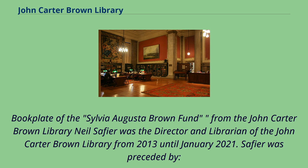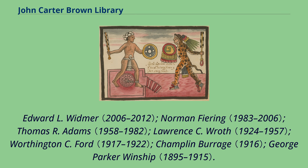Bookplate of the Sylvia Augusta-Brown Fund from the John Carter Brown Library. Neil Saphir was the director and librarian of the John Carter Brown Library from 2013 until January 2021. Saphir was preceded by Edward L. Widmer, Norman Firing, Thomas R. Adams, Lawrence C. Roth, Worthington C. Ford, Champlin Burrage, and George Parker Winship.